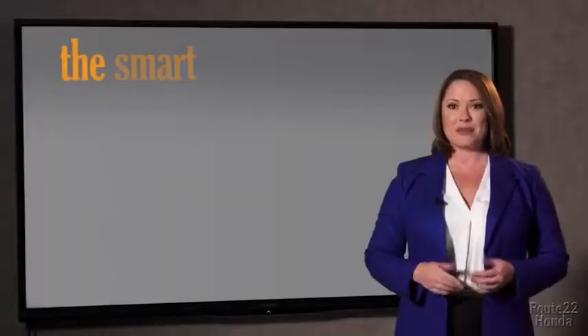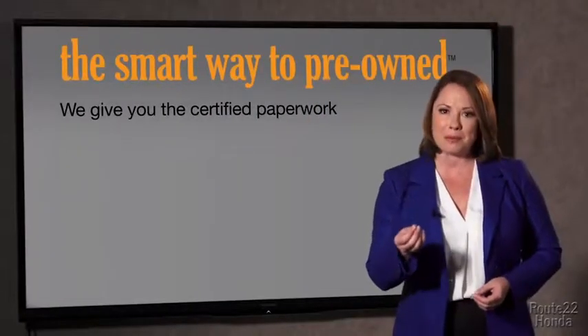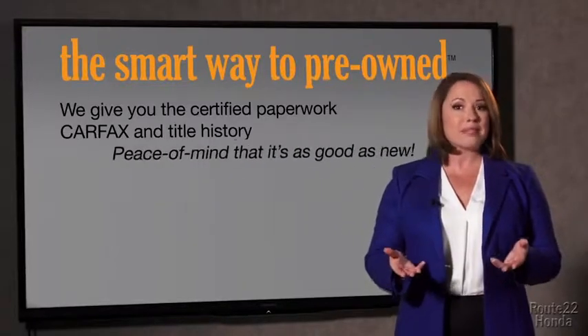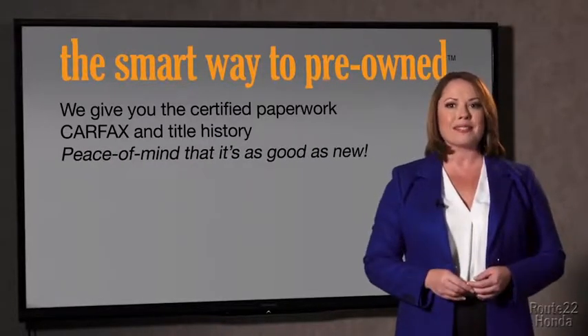The best thing I like about Smart Way to Pre-Own, besides the great price I got, is that I know I bought a good car. Why should you worry if the odometer's been rolled back or you're the victim of a salvaged or rebuilt vehicle, or worse, a washed title? We give you the certified paperwork, along with the CarFax and the title history, providing you with the peace of mind that your certified pre-owned is as good as new.